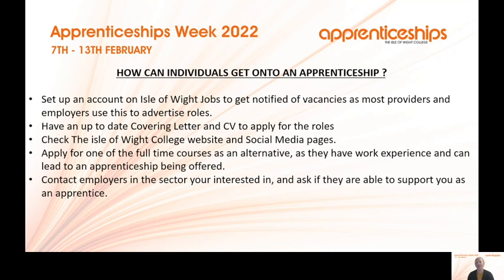Apply for one of the full-time courses as an alternative, because not everybody who wants an apprenticeship will get one straight away — there aren't always enough available at once. We recommend joining a full-time programme here, as they include work experience and can also lead to an apprenticeship being offered at a later date. You can also contact employers in your sector to see if they can offer work experience, which can potentially lead to an apprenticeship.